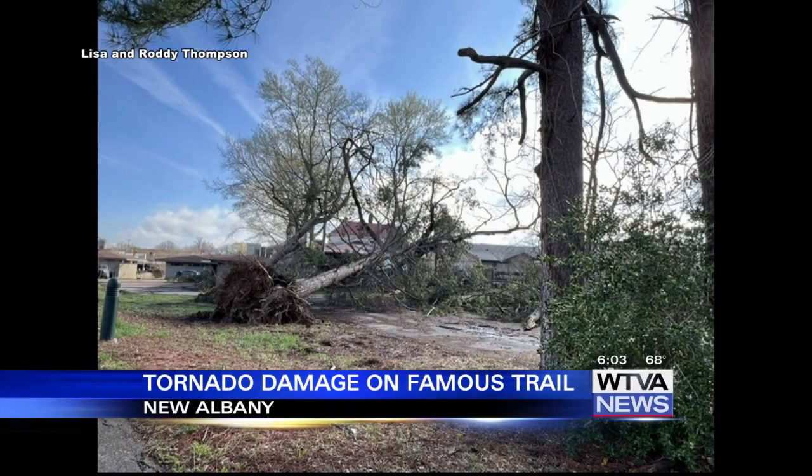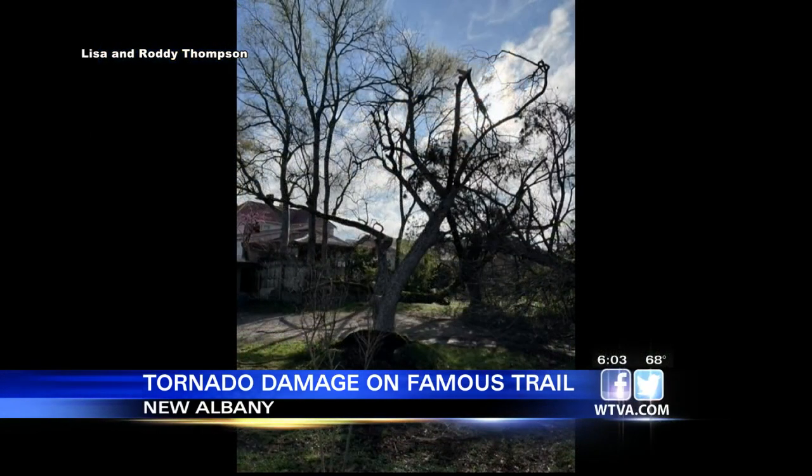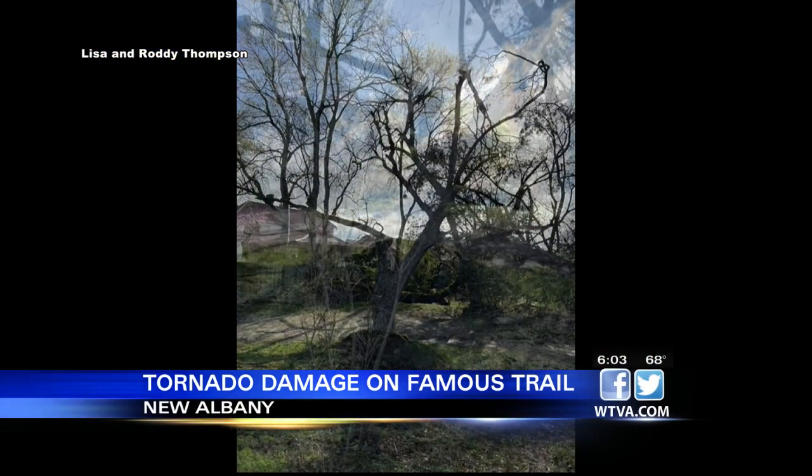The Tanglefoot Trail reaches from New Albany to Houston and offers some beautiful sights, but after yesterday's tornado, those sites look pretty different. These are some pictures sent to us by two of our viewers in New Albany — thank you, Lisa and Roddy. You can see several trees are down or uprooted along the Tanglefoot Trail.